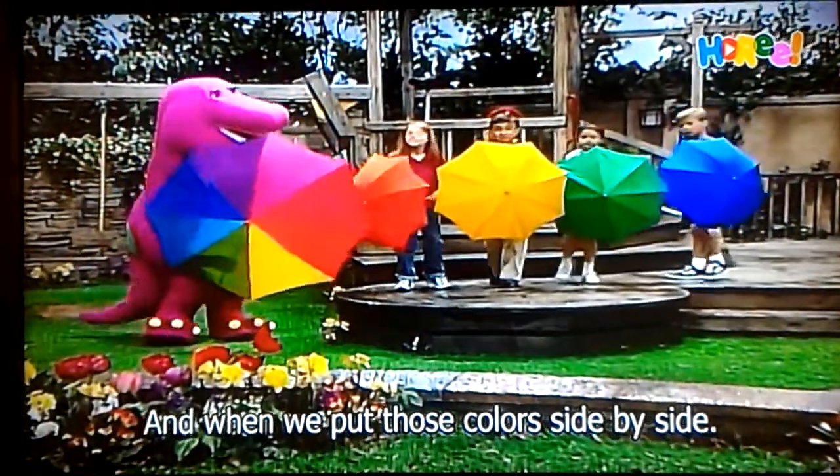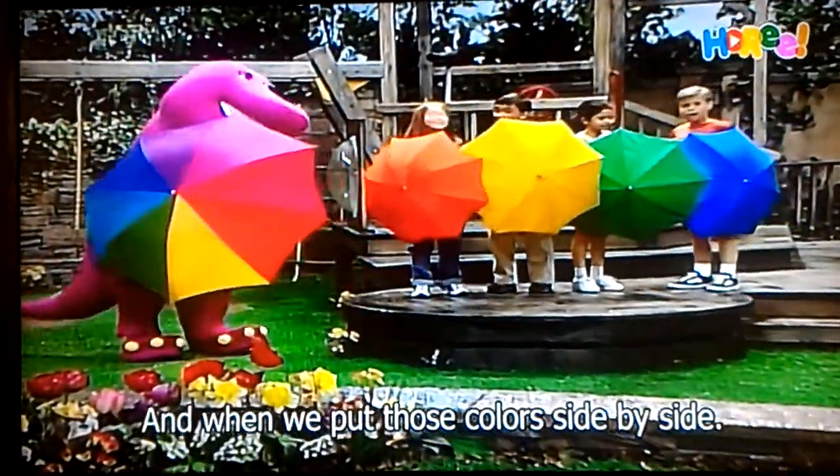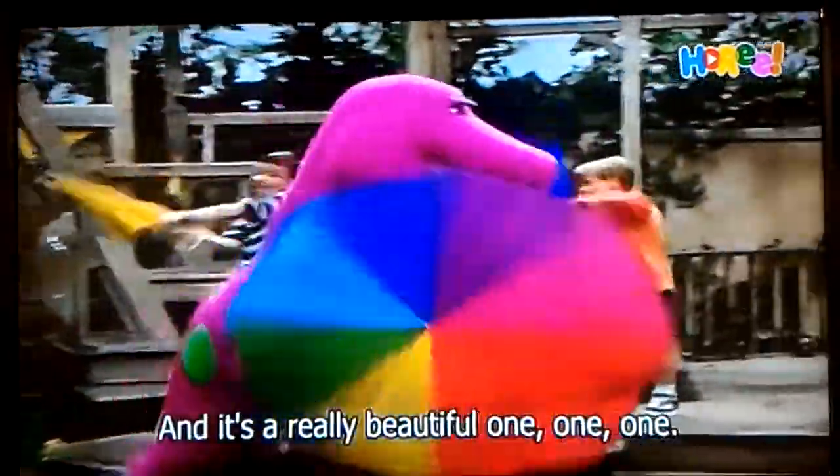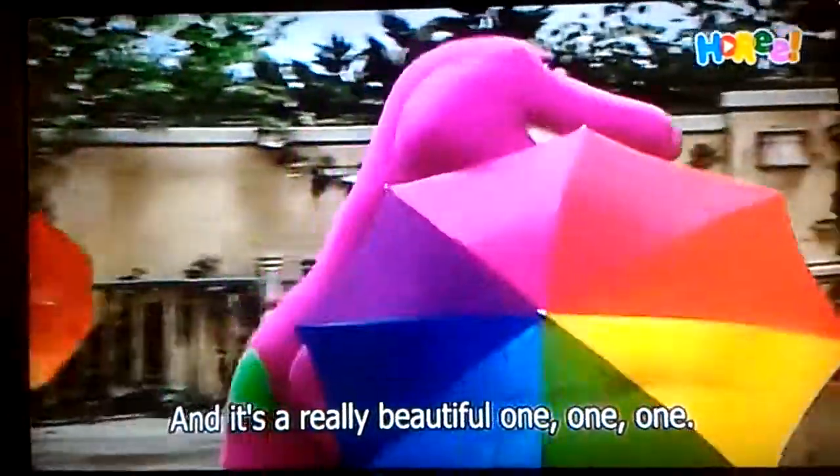And when we put those colors side by side, now what do you think we've done? We've made a rainbow and it's a really beautiful one.